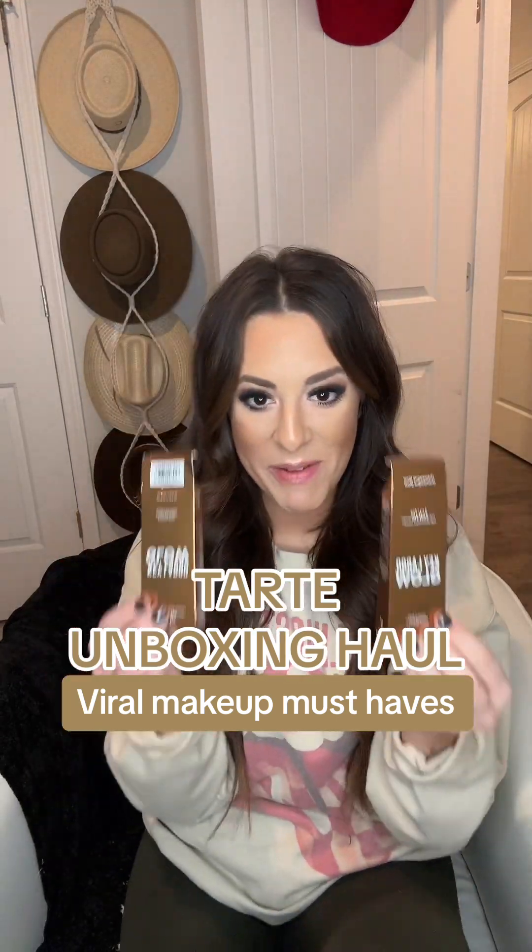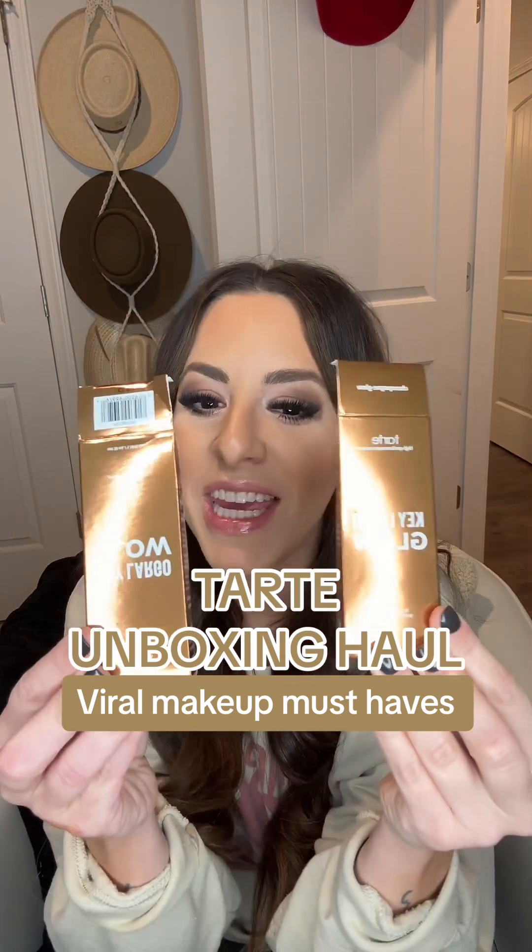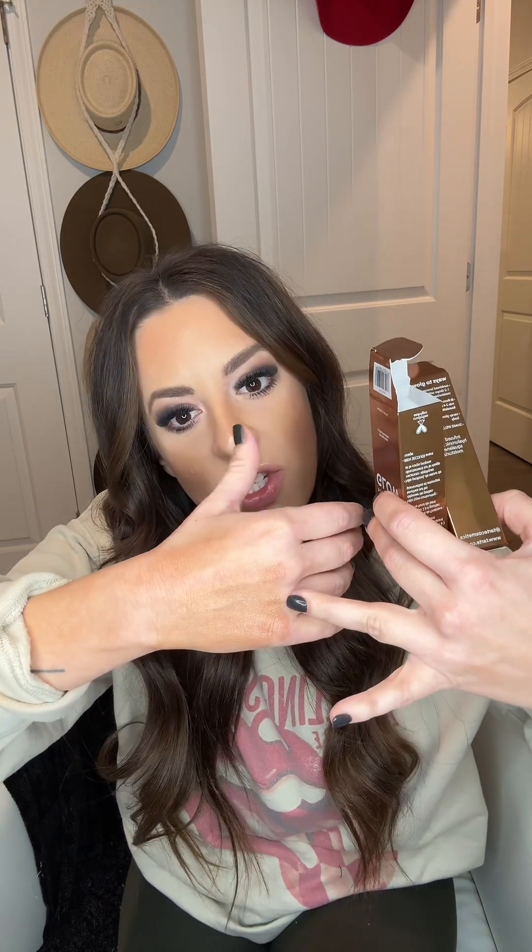First up are these Viral Bronzing Drops called Key Largo Glow. I got the Champagne Glow and the Bronze Glow. I went ahead and put them on my hand so you could see. This one is the Champagne — the lighter one, it's just like a glow. And then the Bronzing Glow is the Champagne with some bronzing in it. These are supposed to be the next big thing.